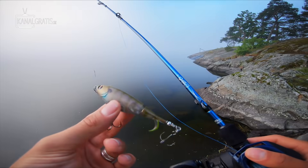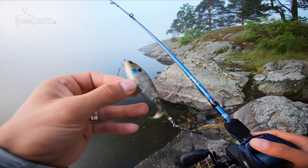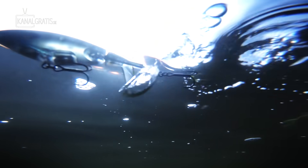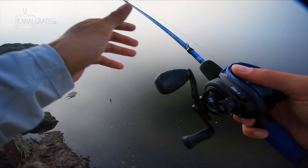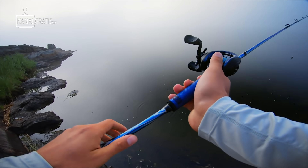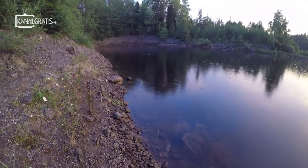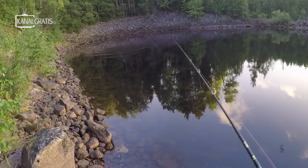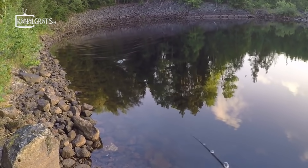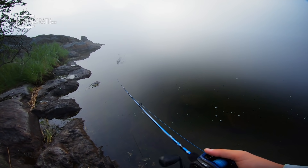Lure type number one is top water lures, which is a huge category. We have poppers, walk-the-dog, ploppers, riser baits, frogs — a whole bunch of different top water lures. The reason this is number one on my list is because right now it's summer, it's early morning, and this is my favorite lure type — not necessarily in terms of catching, but definitely in terms of cool takes and awesome action. It really comes into play early mornings in many waters where predator fish seem to be more active and hunting from the surface.